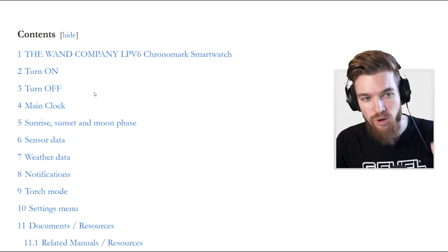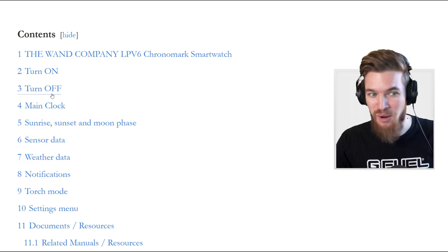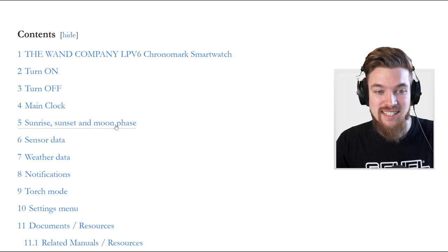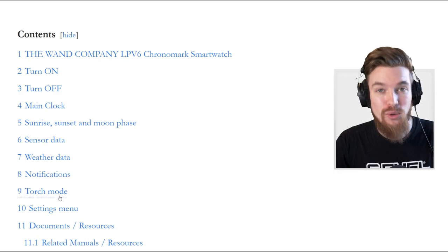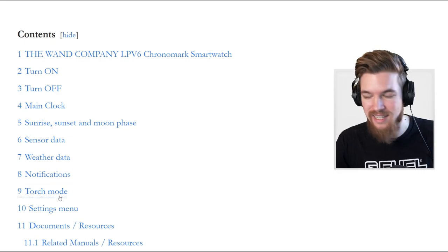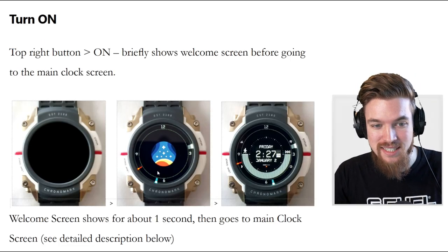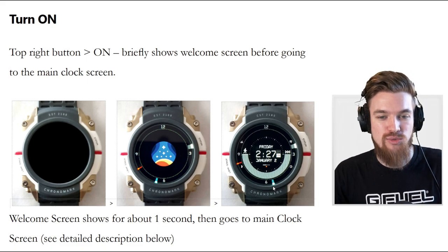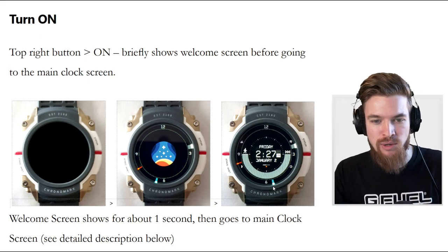Here you can see the contents of what this watch actually does. You can turn it on, you can turn it off — it's a smartwatch. The main clock and interface are explained, including sunrise, sunset and moon phases, sensor data, weather data, notifications, and torch mode, which is really cool — clearly just like the Pip-Boy light. When you actually turn on the watch, it goes on, you can see the Constellation program symbol, and then it comes up with this crazy looking UI HUD, which you'll also recognize from the leaked screenshots. So clearly there's a cross-reference between the game and real life in this watch.